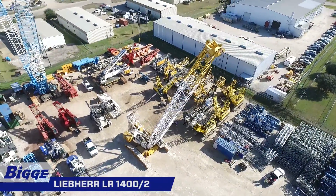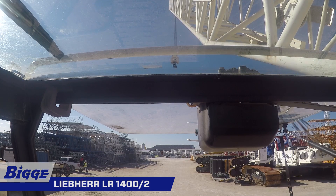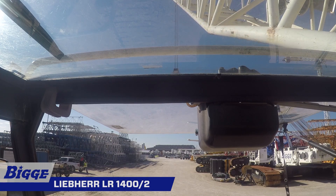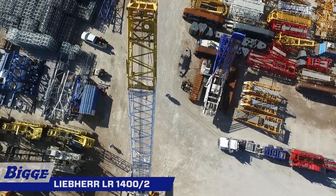Synonymous with dependability, innovation, and production, the Liebherr LR1400 II crawler crane is loaded with features including a multifunctional boom system, simple fast crane setup, and low-cost transport of its components.